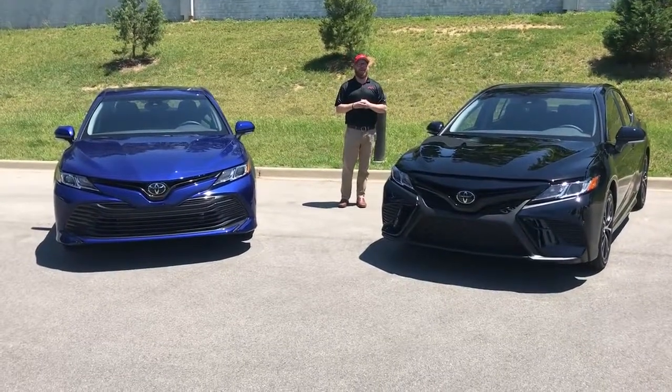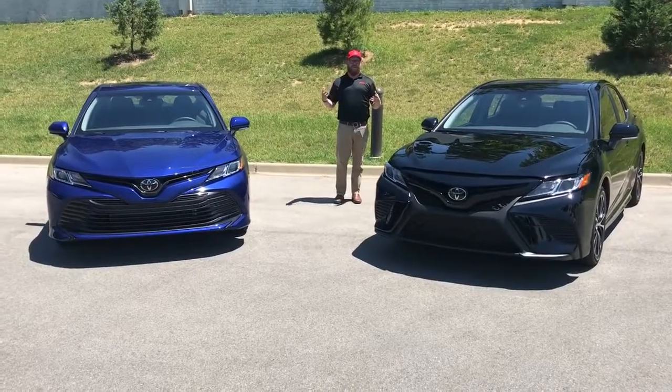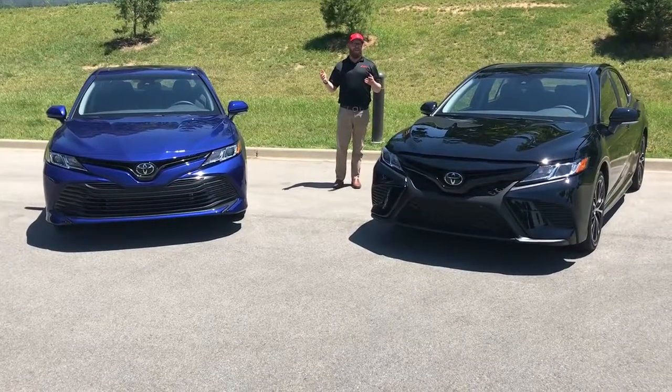Hey guys, Chuck Schumann here with Oxmoor Toyota. Really excited today — we've got two 2018 Camrys here that we're able to preview. These are going to be out for sale later this summer, but we wanted to go over some of the changes that they made in the 2018.